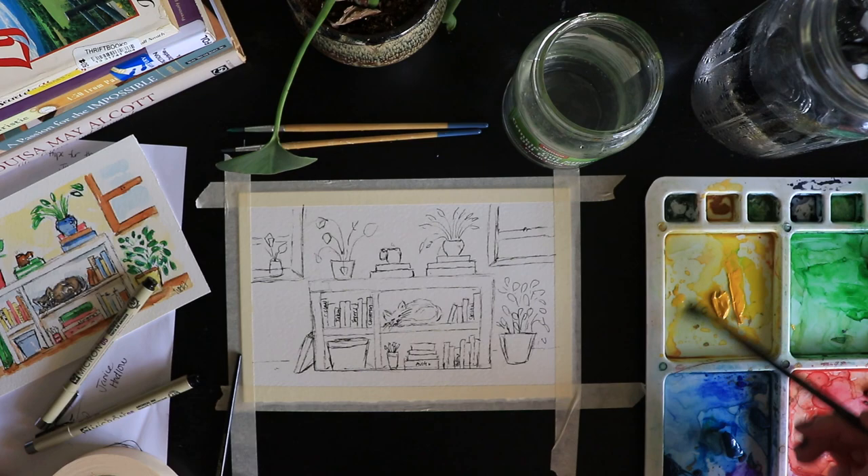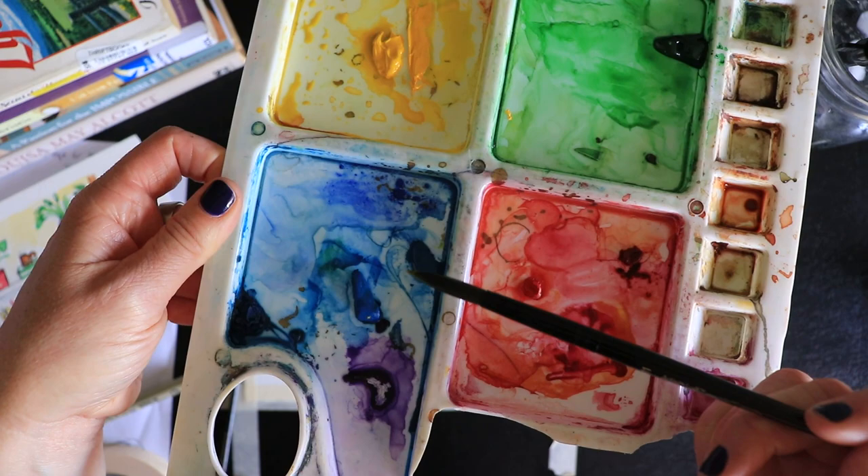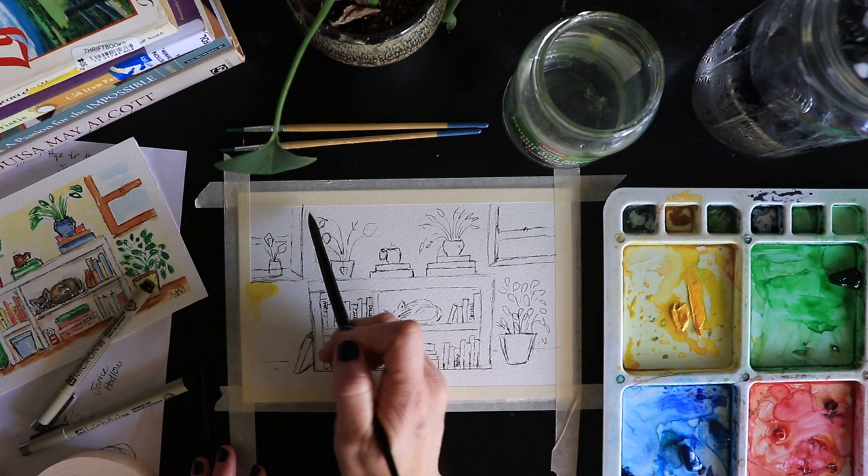I'm going to start with a bit of yellow — I've got cadmium yellow here on my palette. For blues, I'm probably going to use cerulean blue and ultramarine today. I also need to put some more phthalo blue back on my palette. Okay, here we go, starting again with yellow.